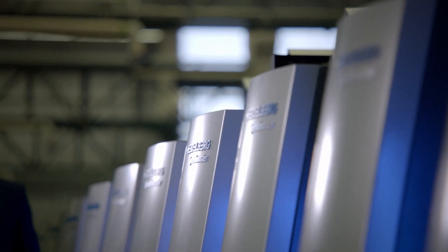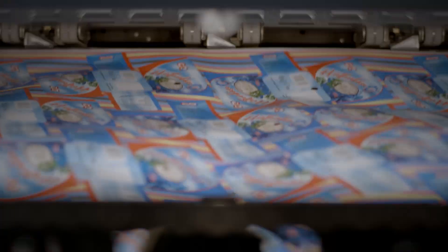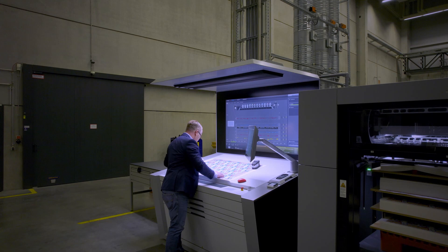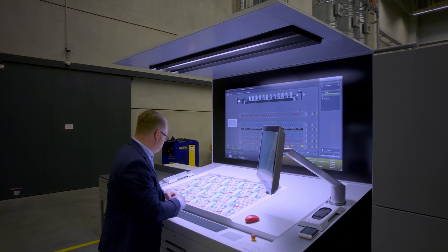We have a very special dryer configuration with three Y-Units. These three Y-Units ensure a very high level of drying performance, which will deliver very high productivity in terms of both speed and production times.